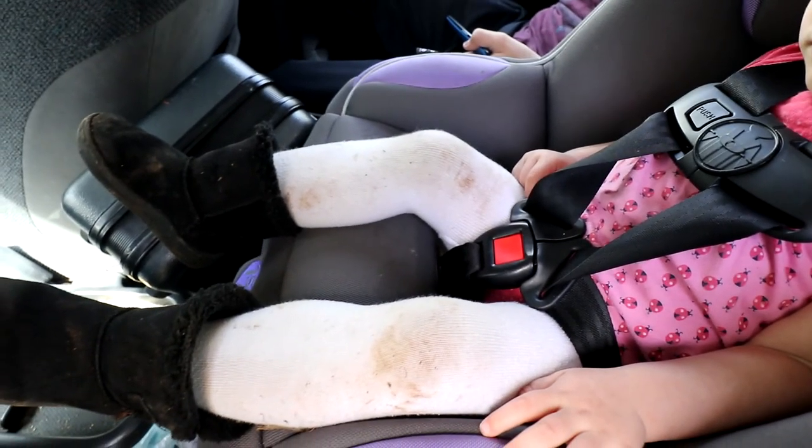Look how muddy — here are my pants too, muddy all the way down!